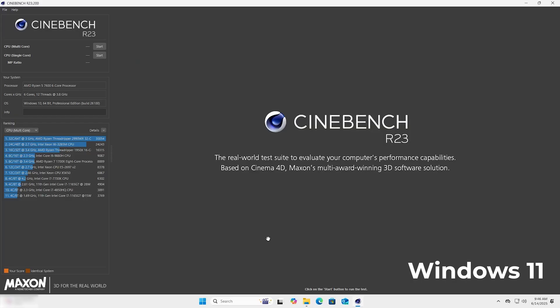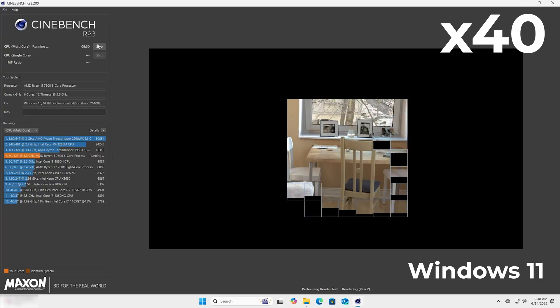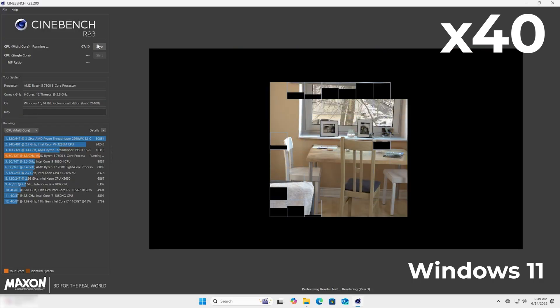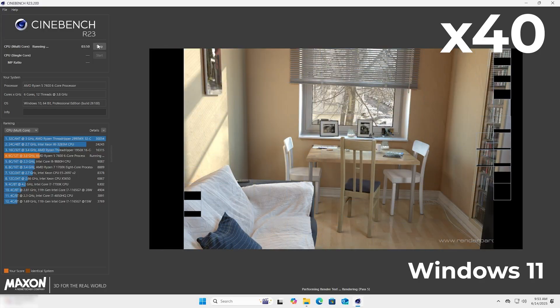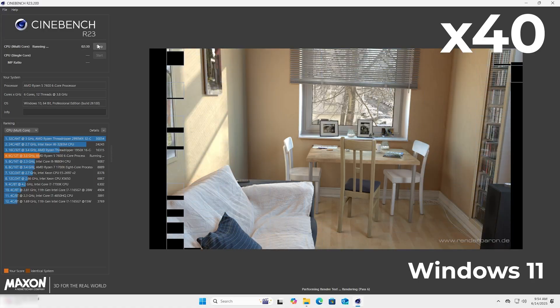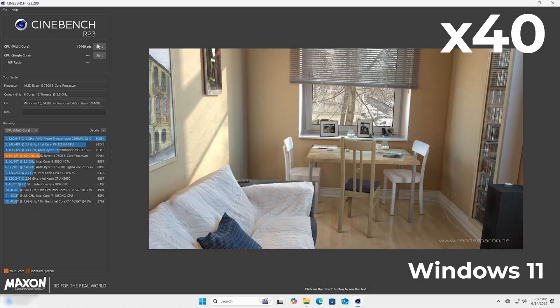Next up is CineBench R23, a real-world CPU stress test that's widely used for measuring both single and multi-core performance. We're starting with Windows 11 on the multi-core test first. This is running at 4x speed to save time. The test pushes all CPU threads to the limit. You'll notice the fans ramp up and CPU temps rise fast. It takes a while, but finally the score comes in.